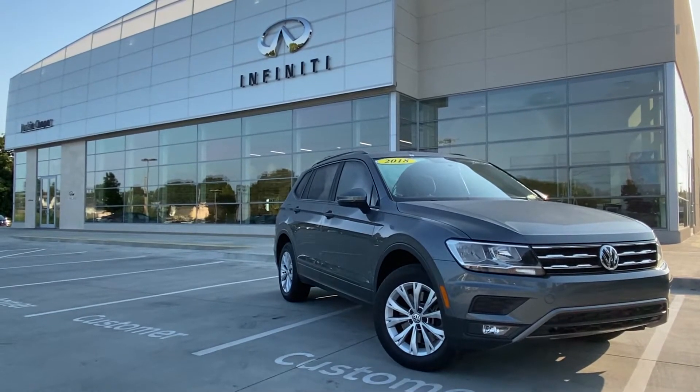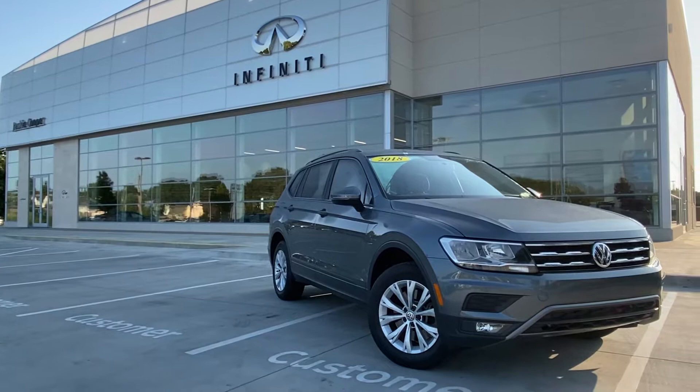Hi, good morning. This is Gregor at Jackie Cooper Infinity in Tulsa. Thank you for your interest in this vehicle.